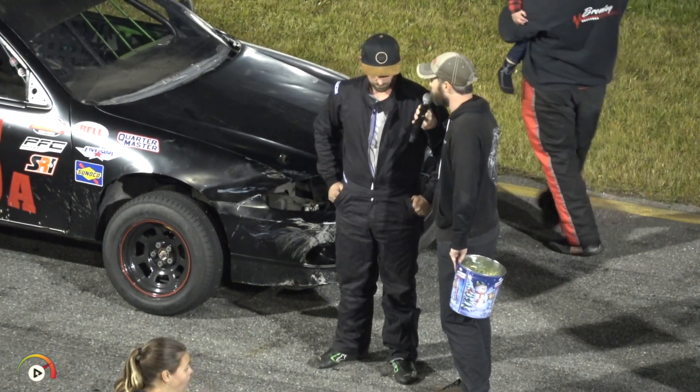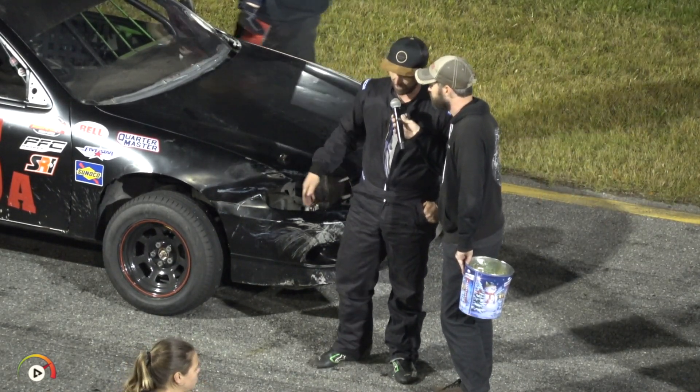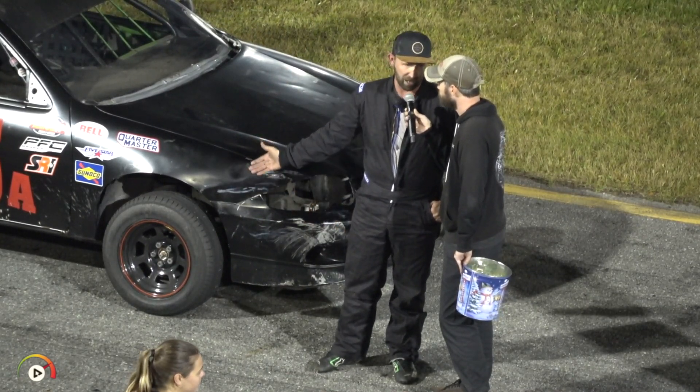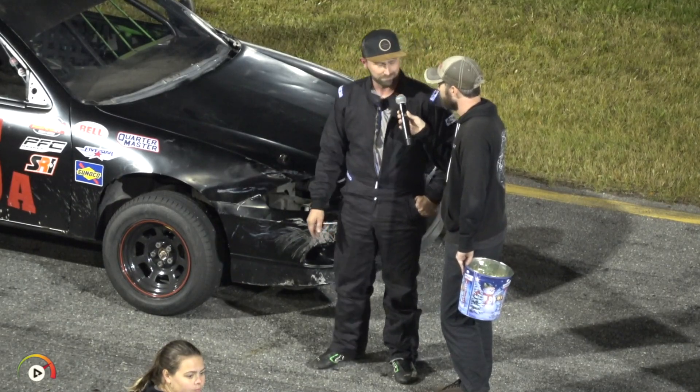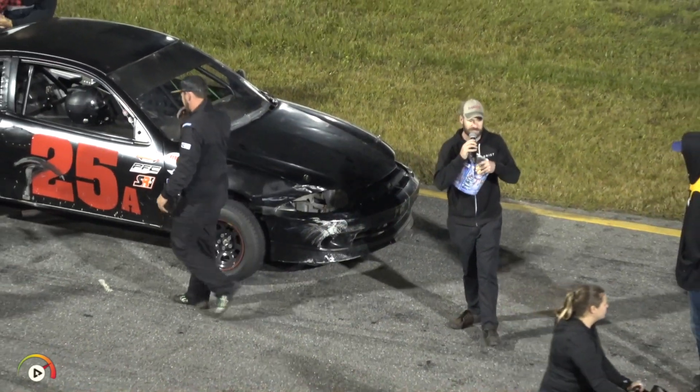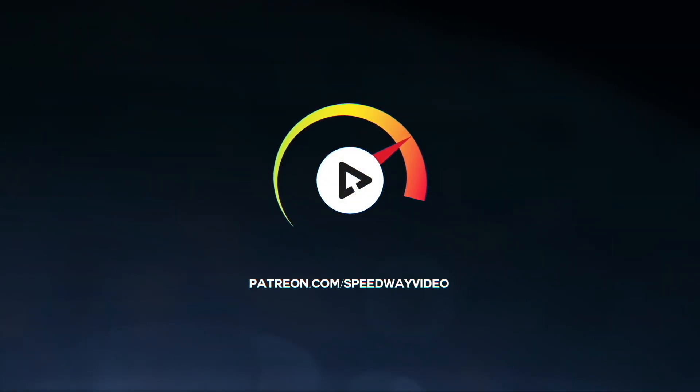Congratulations on a good run. Anyone you want to thank? Yeah, I got to thank Rick Gaither, the whole crew — Spear, Skinny. There's so many people that help us on the car, I got to thank everybody. Congratulations, good to see you out here. Justin Higman in third place. Go to patreon.com/speedwayvideo now.